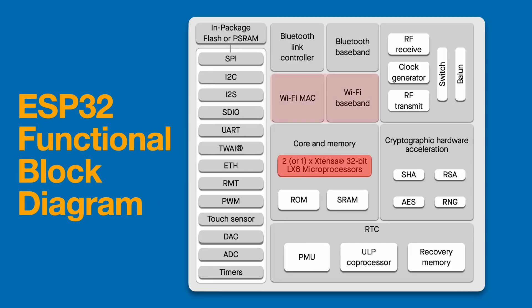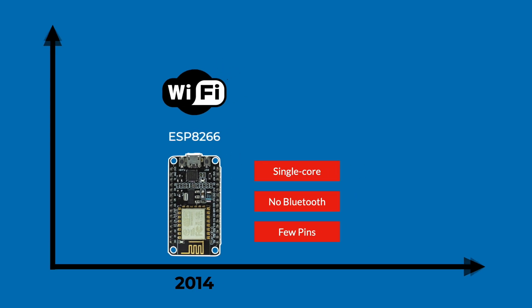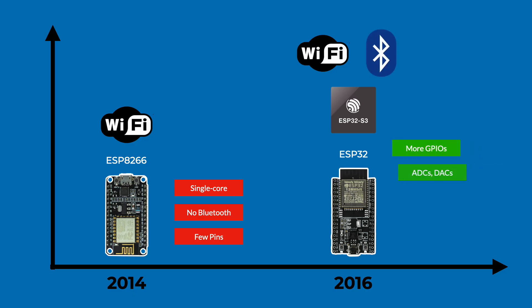The ESP32 completely changed the game for IoT and embedded development. If you've been exploring microcontrollers or DIY electronics, you've definitely seen this chip pop up everywhere — in smart lighting, sensors, wearables, and even industrial automation projects. But the ESP32 didn't come out of nowhere. It has a story, and understanding that story helps you appreciate why it's so powerful and why it became the microcontroller of choice for makers, engineers, and startups all around the world.